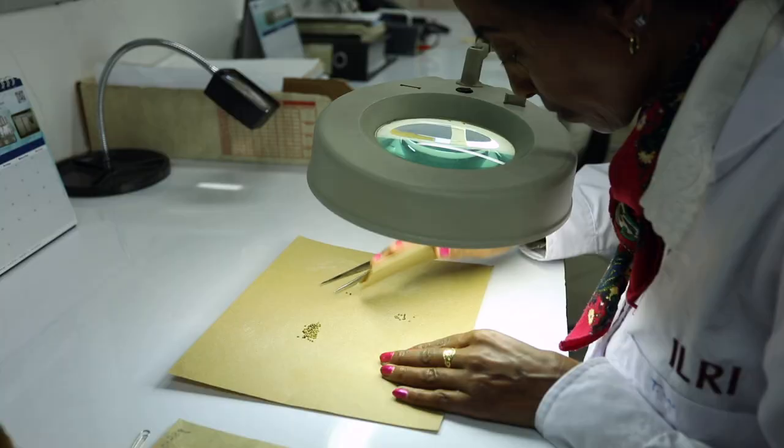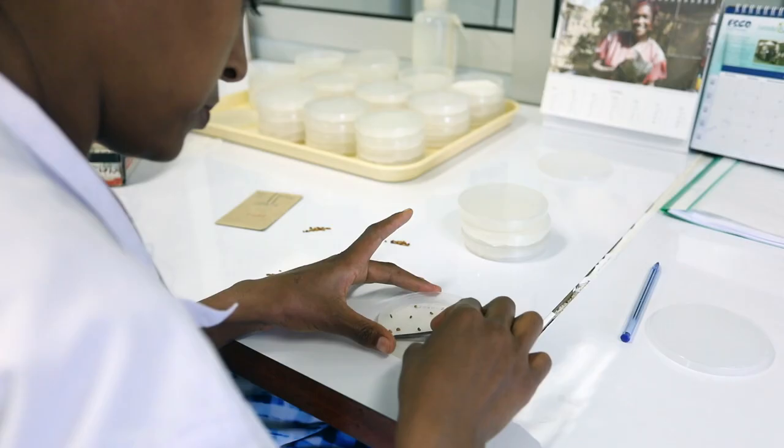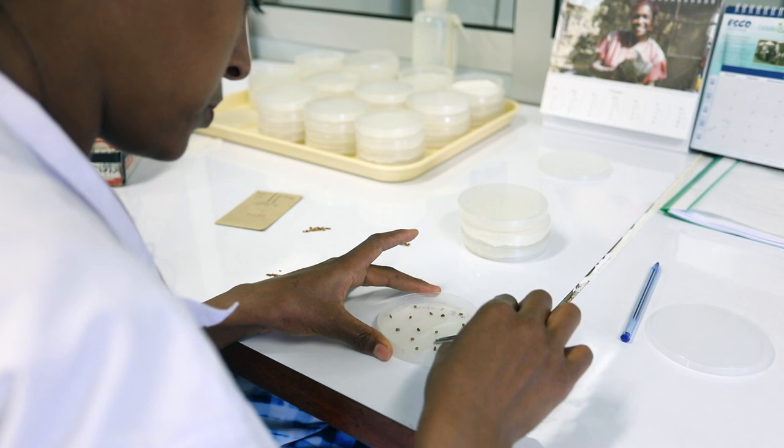Some accessions which we collected as landraces from farmers' fields — now they are no longer there. So it's like a backup even for the farming community. In addition to maintaining, we also multiply and distribute to users — it could be researchers, students, farmers, or anyone. When we distribute, we make sure what we are distributing to the farmers or users are the appropriate genotypes or accessions, depending on the agroecology where they are going to be used.